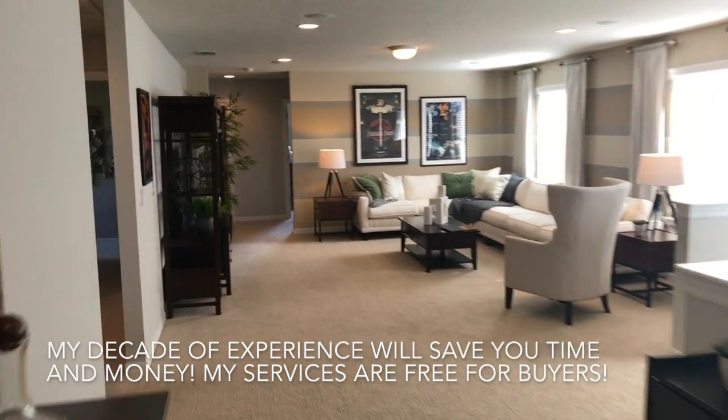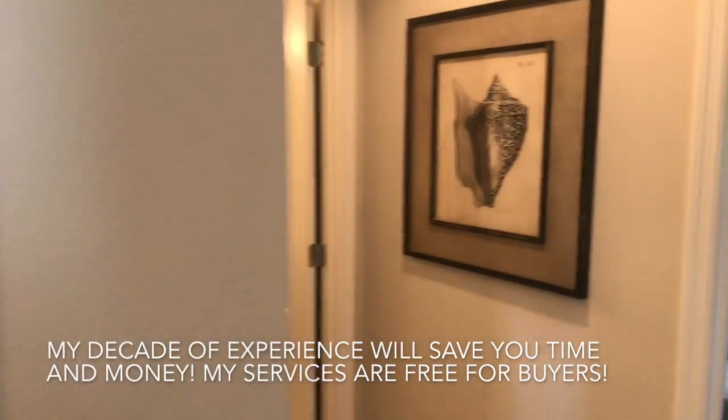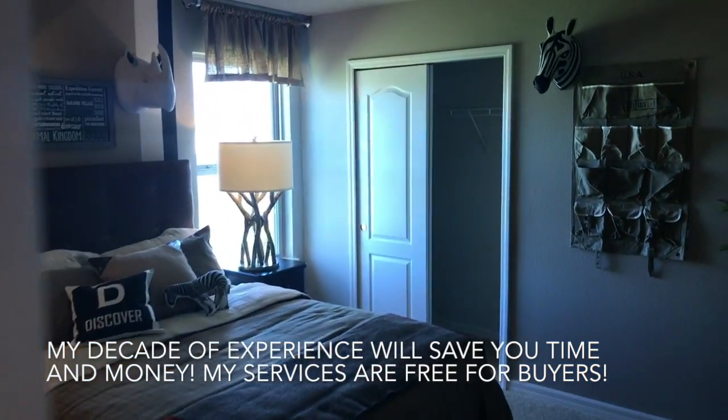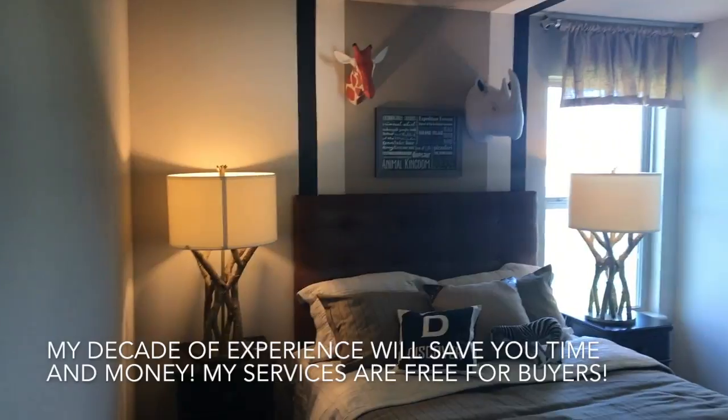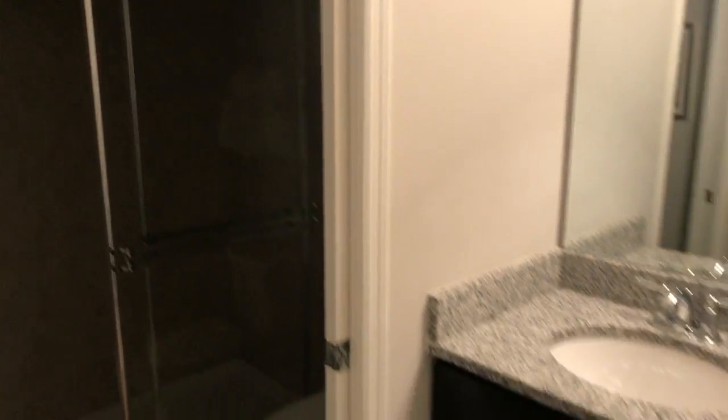Right back here we're going to have bedroom number three and bath number three. Good size here.